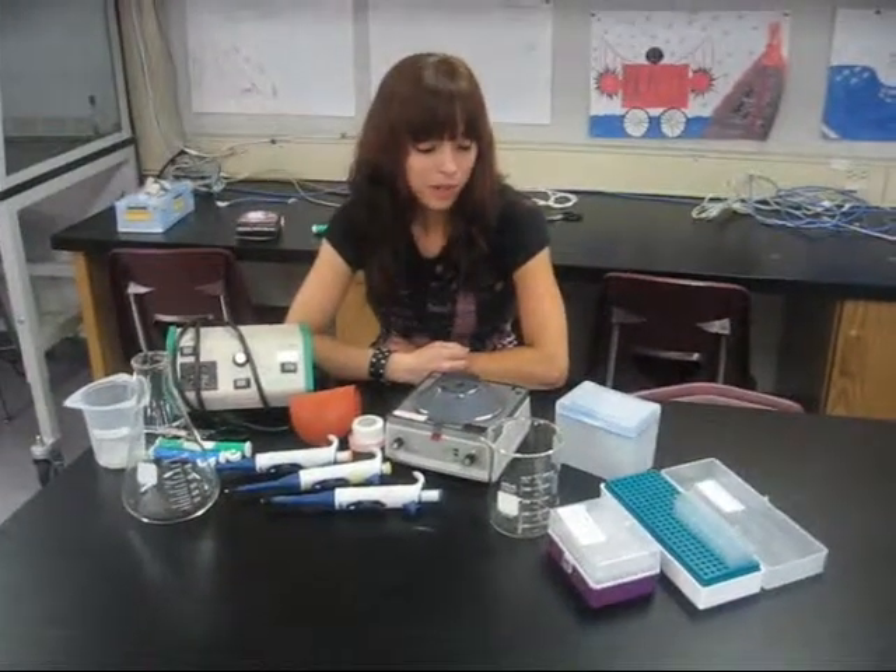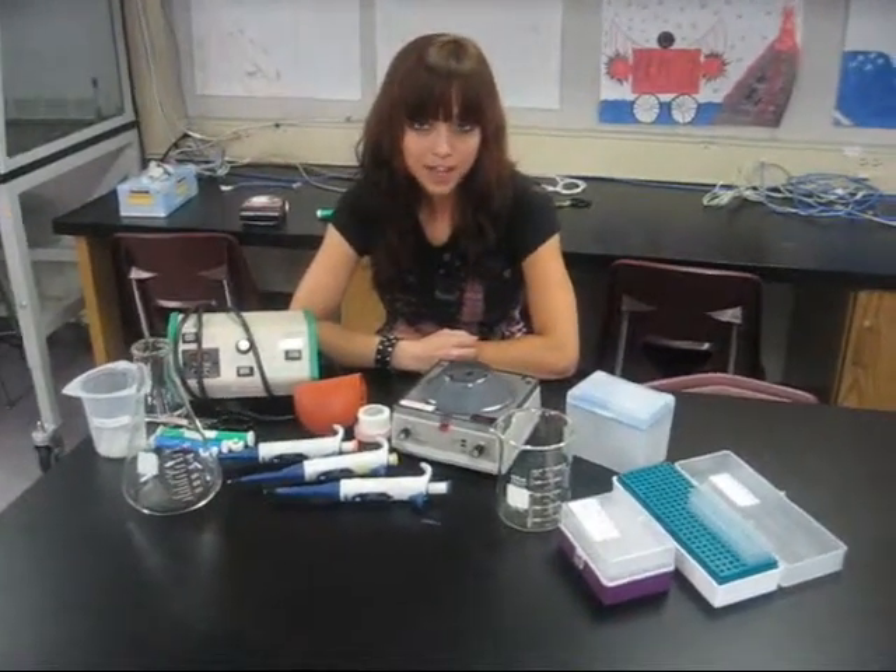You are expected to use equipment correctly, safely, and as directed. You are expected to respect the rights of others in order to learn and work. You are expected to participate in all labs and discussions, plus take notes during lectures.